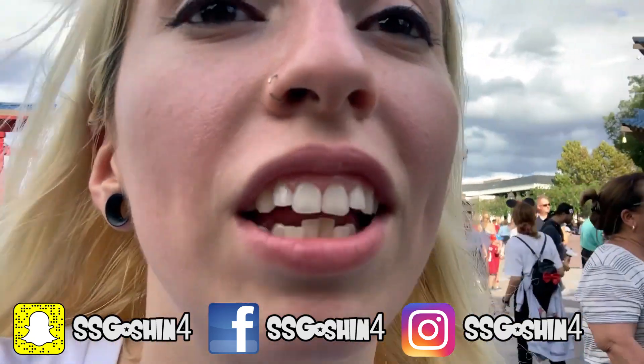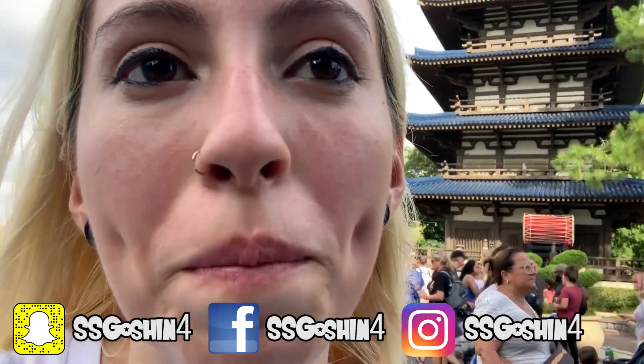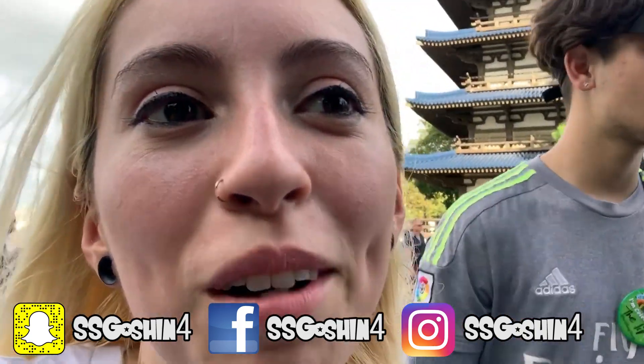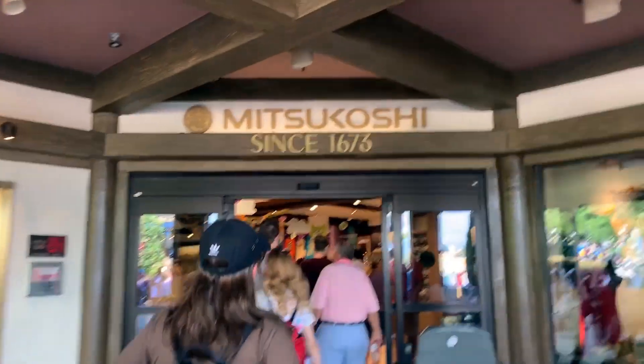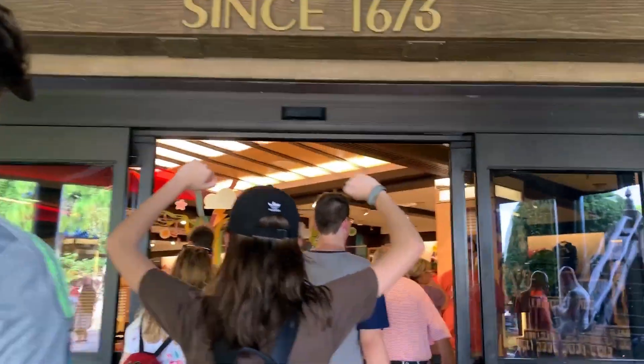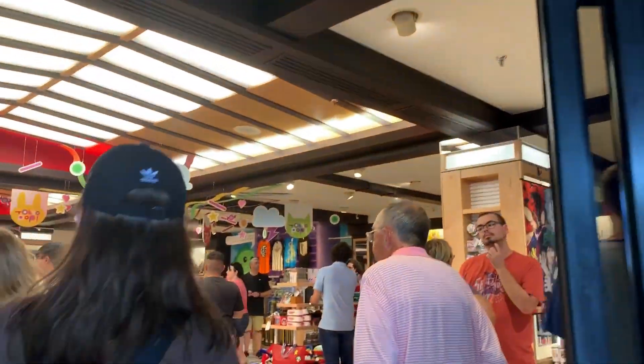Let's see what they got. Any Dragon Ball stuff? I hope so. Hopefully not too expensive and hopefully they have some good stuff. Mitsukoshi is the name of the Japanese store.